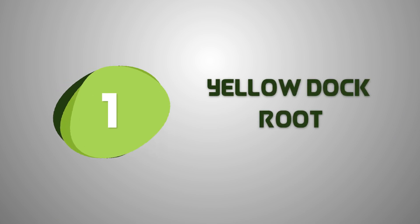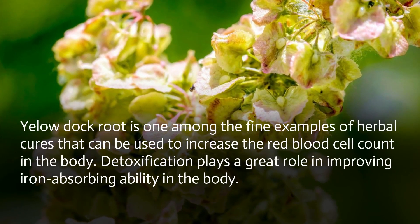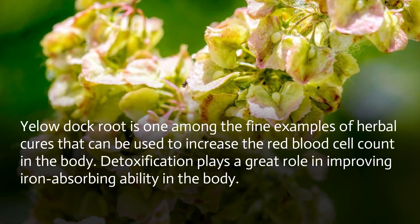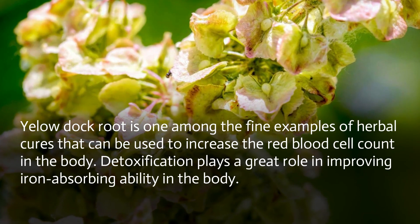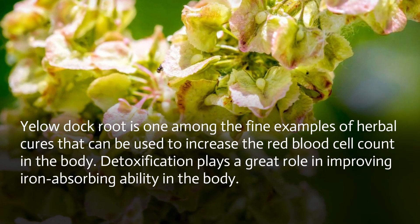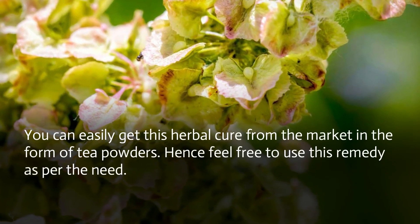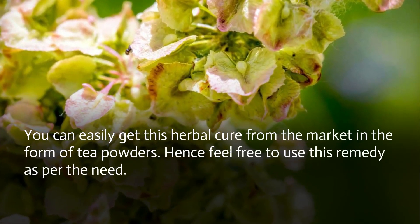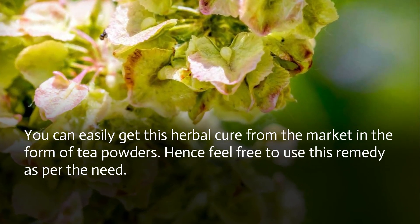Yellow Dock Root is one of the fine examples of herbal cures that can be used to increase the red blood cell count in the body. Detoxification plays a great role in improving iron absorbing ability. You can easily get this herbal cure from the market in the form of tea powders, so feel free to use this remedy as needed.